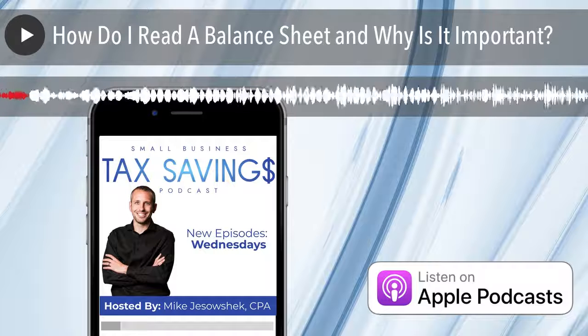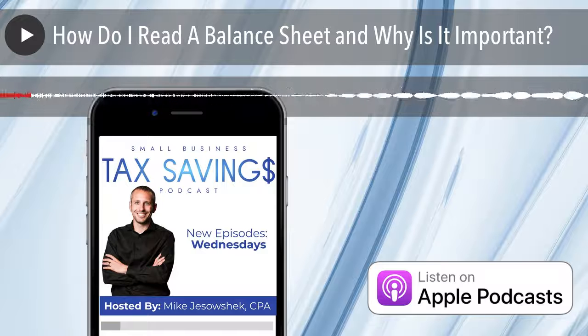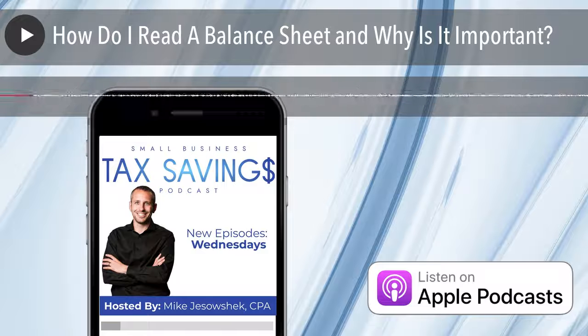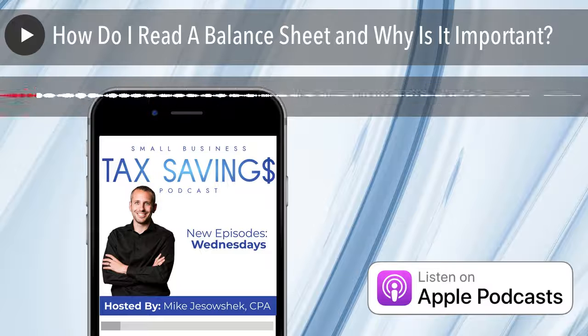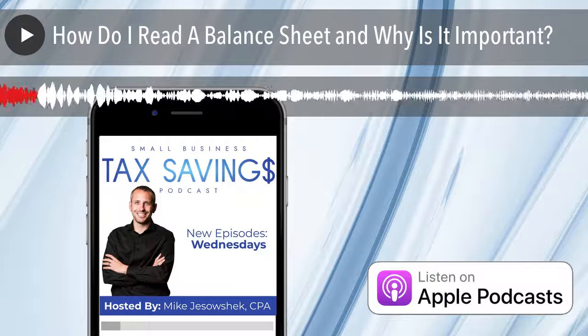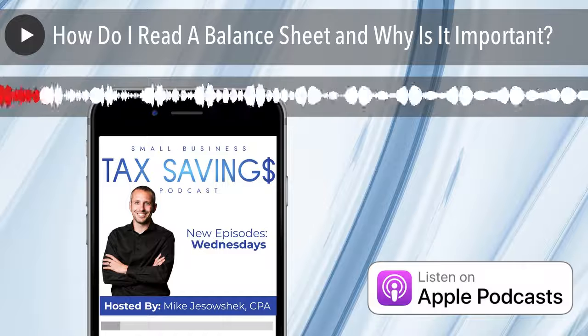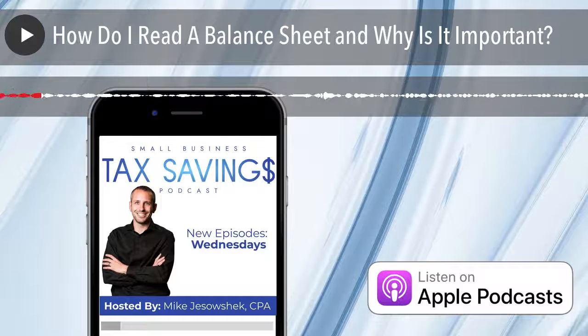If you missed our first five episodes, check them out. We covered: what is bookkeeping and why do I need it; bookkeeping debits, credits, and the chart of accounts; cash versus accrual accounting; what is an income statement versus a balance sheet; and how do I read an income statement. Today we're going to talk about how do I read a balance sheet and why is it important.